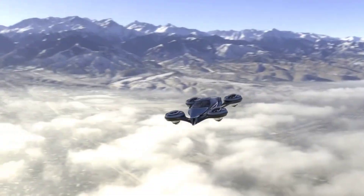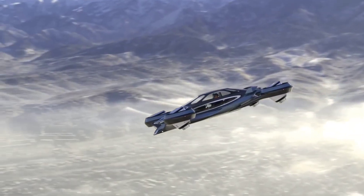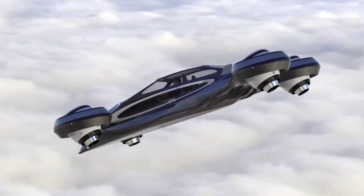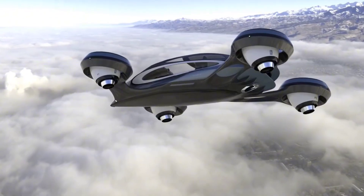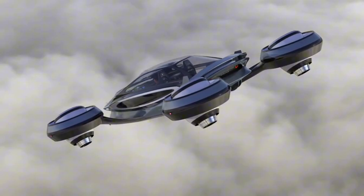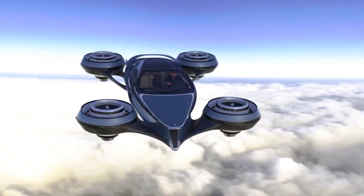With their advanced sensors, AI technology, and electric propulsion, these pods offer a sustainable and convenient way to navigate busy cities. Citroen's vision aims to create a smarter and more connected urban mobility ecosystem. The pods communicate with each other and with city infrastructure to optimize traffic flow and reduce emissions.